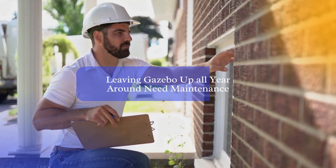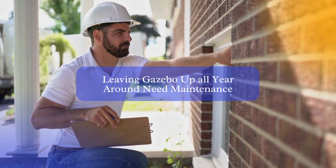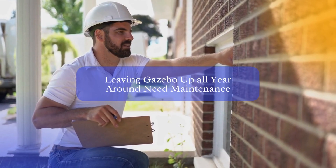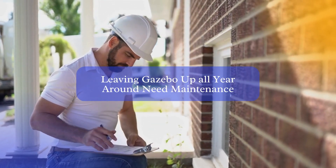However, leaving a gazebo up year-round also means that it will require more maintenance and upkeep, which can be time-consuming and costly. By following proper cleaning and maintenance, regular inspection for damage or wear and tear, proper storage of furniture and accessories when not in use, and use of protective coverings during inclement weather,